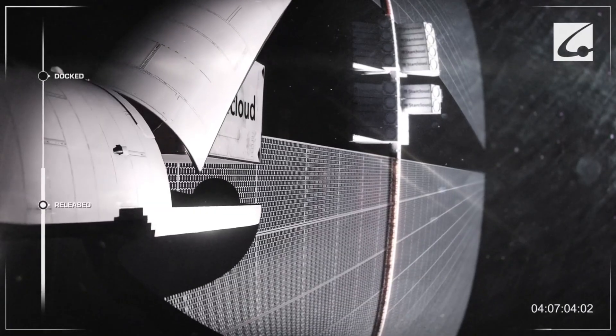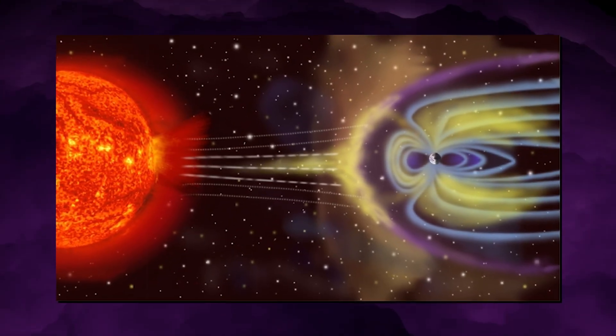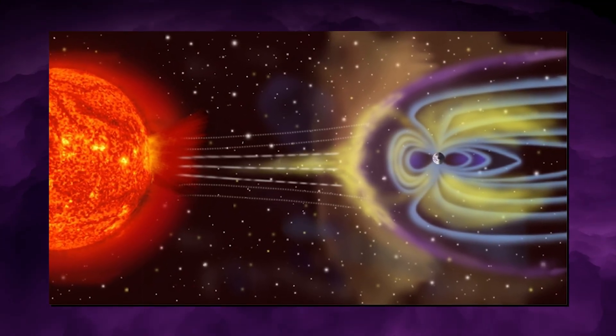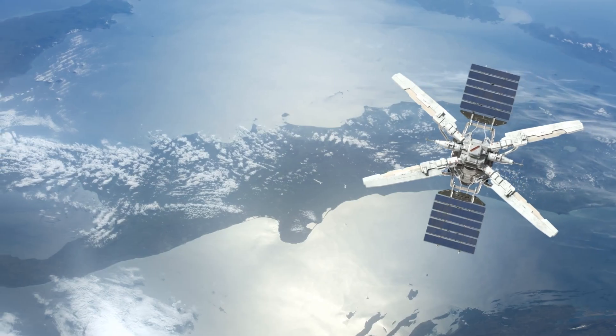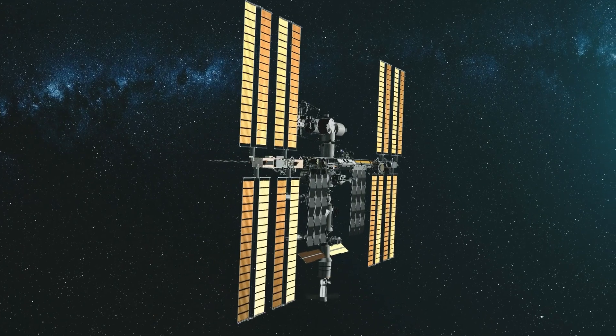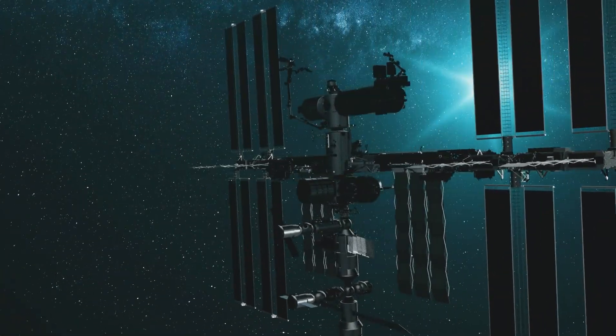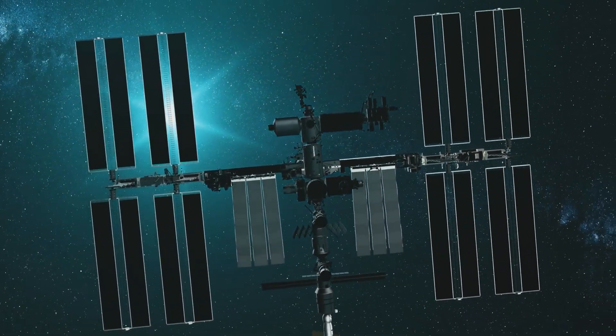StarCloud reframed the constraint stack by moving compute into orbit. In space, solar irradiance is roughly 30% stronger than on Earth. Smaller solar panels can generate more power per unit area. If satellite architecture remains continuously sun-facing, night cycles and weather interruptions disappear from the energy equation.